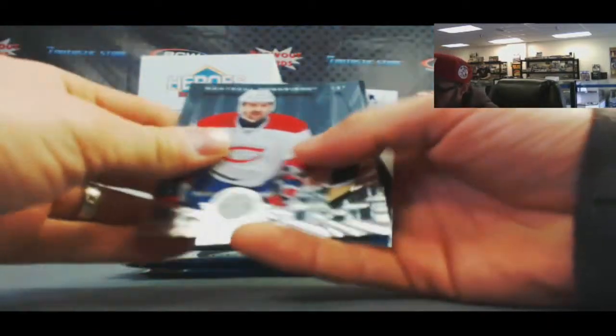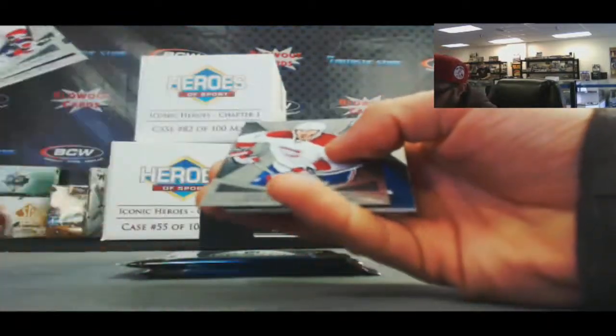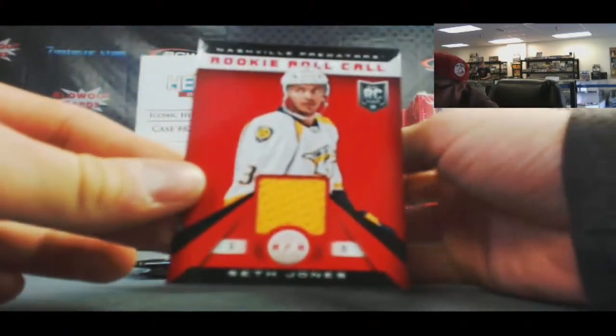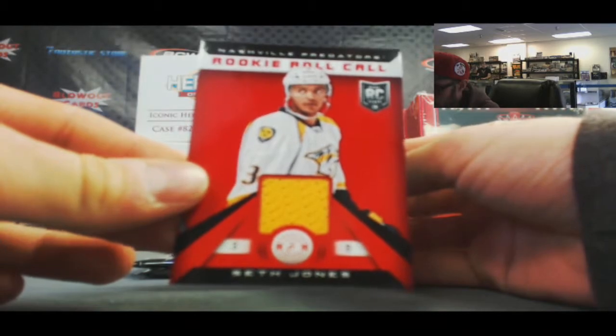Alright, pack number two. Base Malkin in there, a Seth Jones rookie roll call jersey, and Simeon Varlamov base.